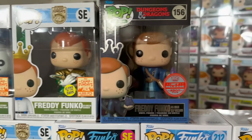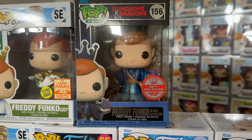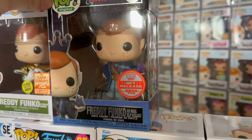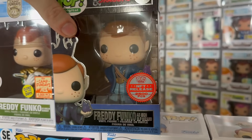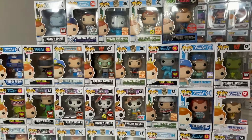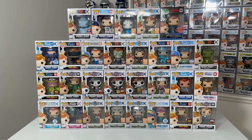And then rounding out the Freddys and this $4,000 collection, we have the 2,500-piece NFT High Elf Wizard Freddy from Dungeons & Dragons. The detail on this one is absolutely amazing — super cool to see that. But overall, just really awesome to get this many Freddys in one collection.